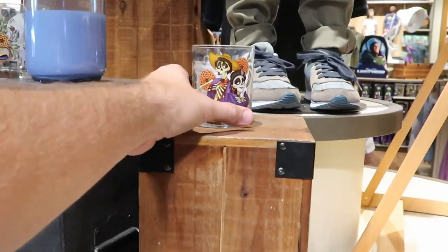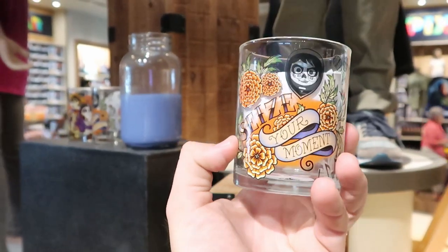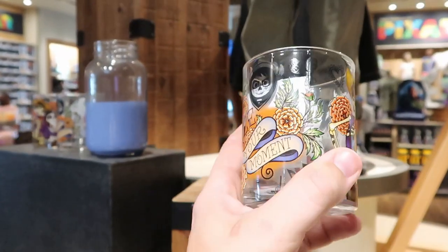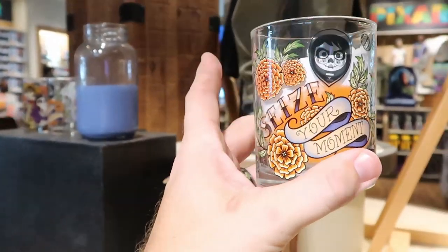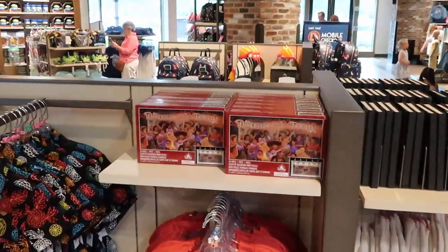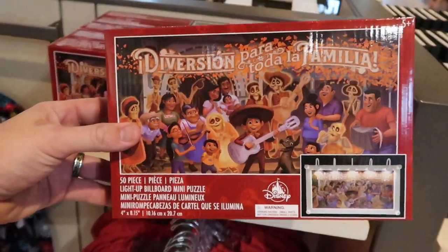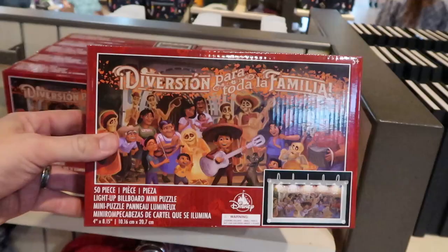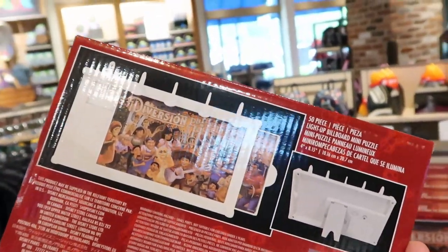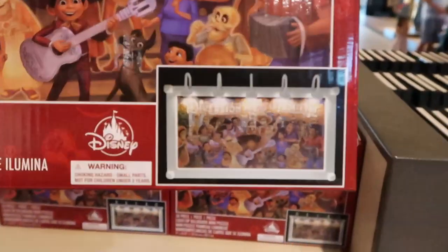We're going to get our Coco on a little bit further with this brand new glassware. It says 'seize your moment' again and has all the main characters from Coco — these are $14.99. And over here they have a new Coco puzzle — it's only 50 pieces, so it's really good for the kiddos. These ones are $19.99, and you actually get this base with a light on it too. So it'll look really cool at the end.